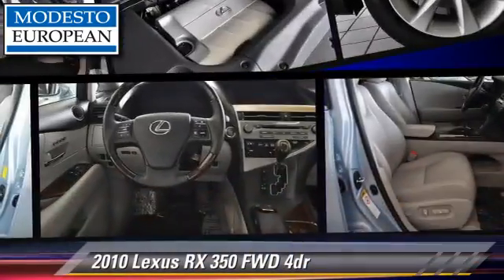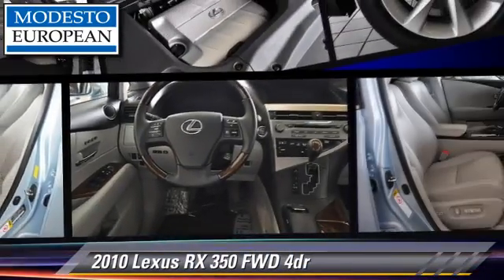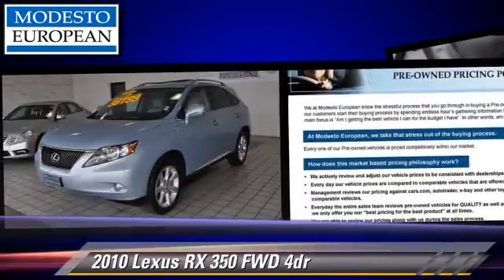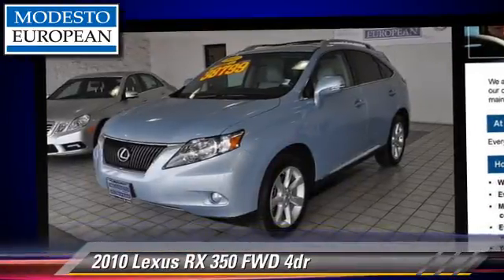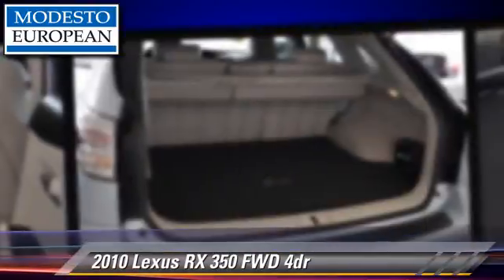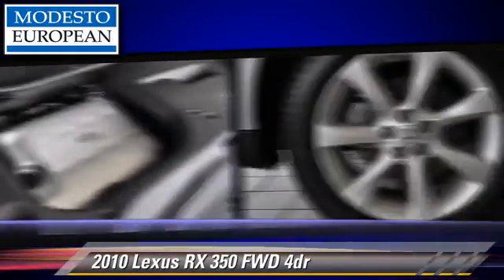The 2010 Lexus RX 350, powered by a 3.5-liter V6 engine with an automatic transmission. This vehicle, with fewer than 30,000 miles on the odometer, gets up to 25 miles per gallon.